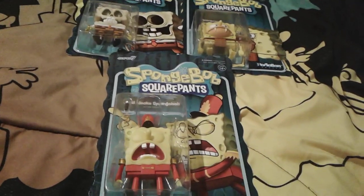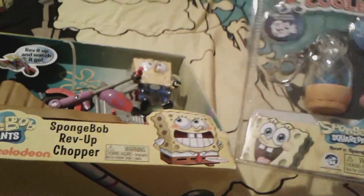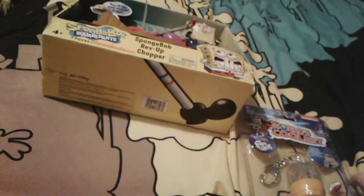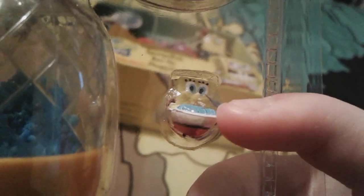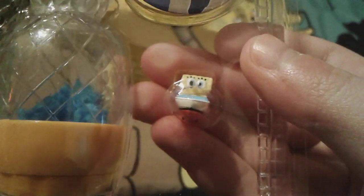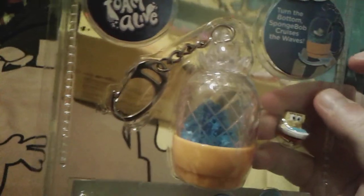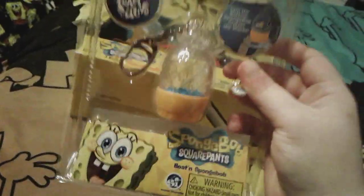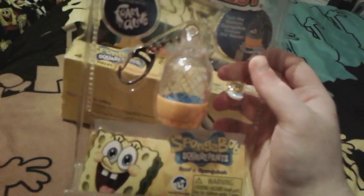Up next is these two really super cool SpongeBob toys. Firstly, we have this adorable little SpongeBob 'world's coolest' keychain. You can see it comes with this very, very itty-bitty, teeny tiny SpongeBob figure — he's about the size of my pinky. He's so tiny. And he's in a little tiny boatmobile. It comes with this very, very nice keychain with blue sand in it — you can see it moving in there. It almost reminds me of kinetic sand, but it's foam alive. And it's called Boat and SpongeBob. I can't wait to take this out of the box sometime.